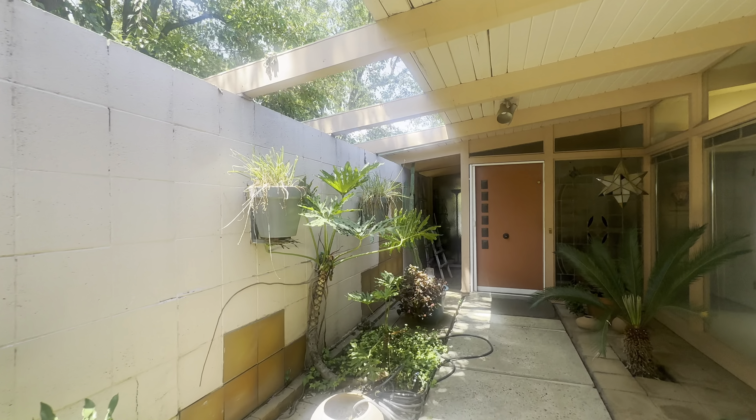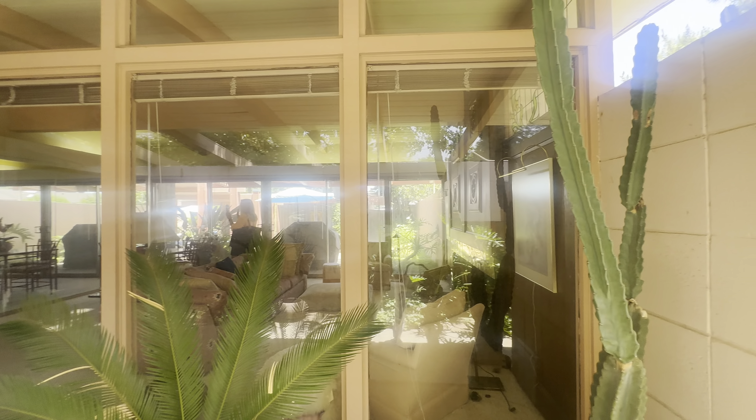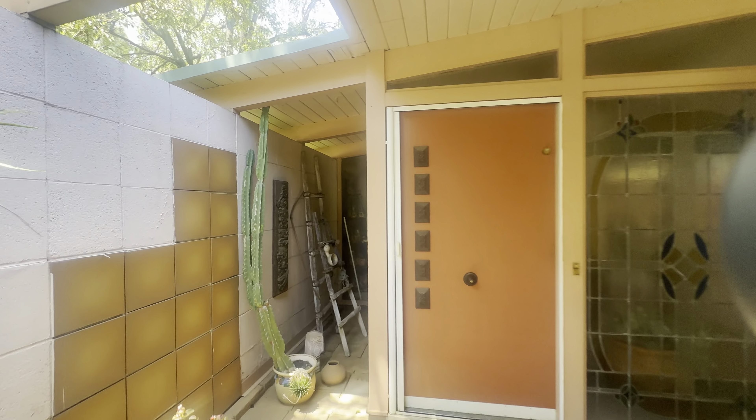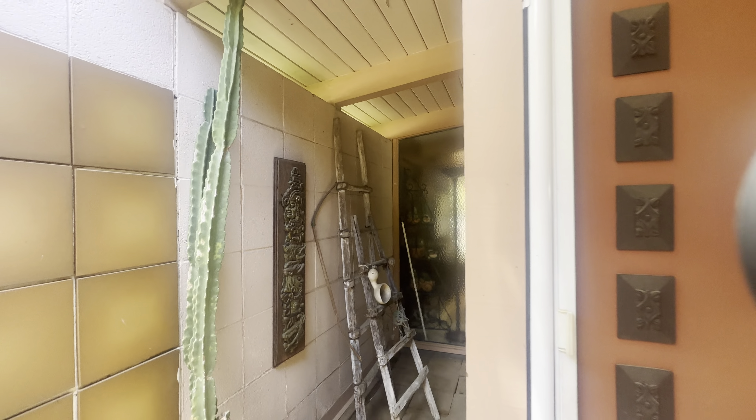There's plenty of covered patio space, a lot of floor-to-ceiling windows as well. This is a mid-century modern home, and there's a lot of the indoor-outdoor living here. We'll go ahead and see more of these design elements and details.